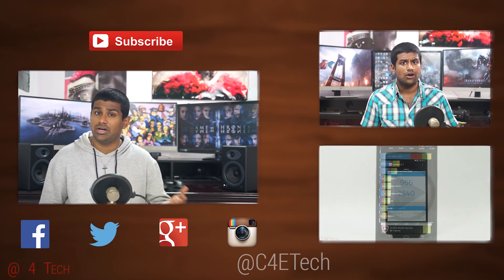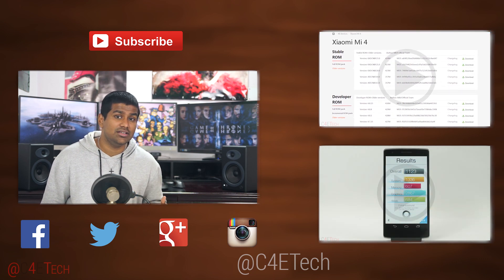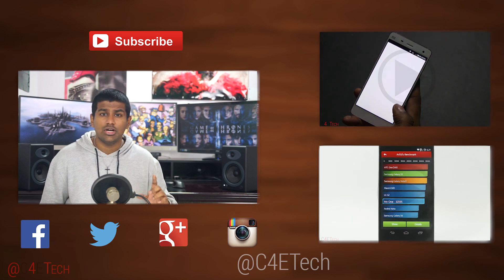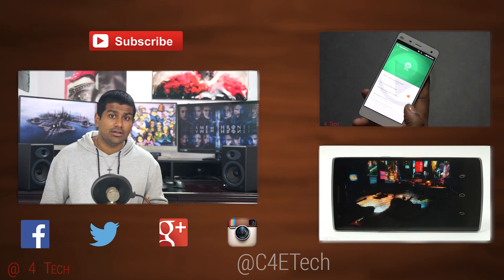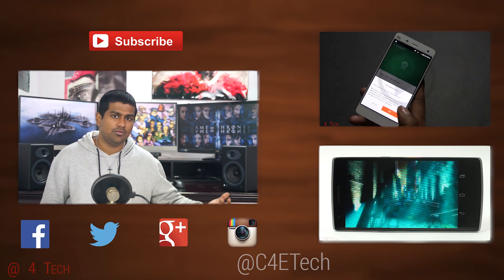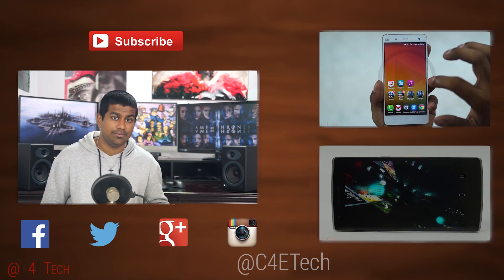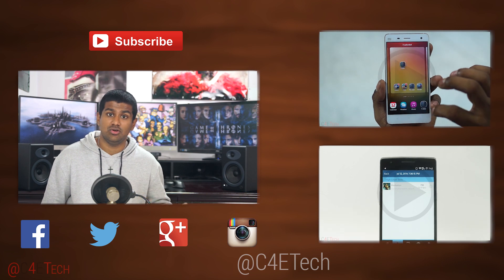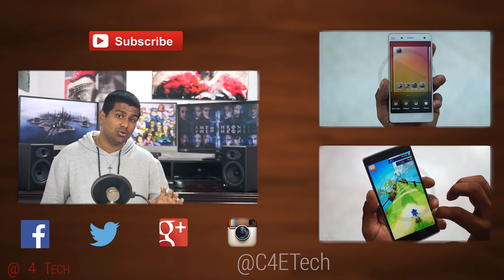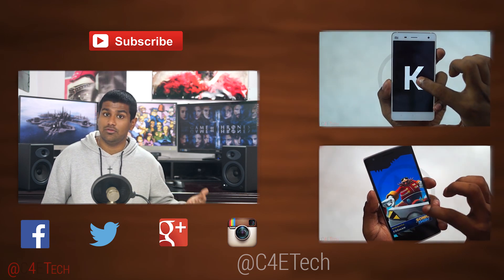Anyway, those are my thoughts — what are yours? Do you agree with my choices? If not, what do you disagree with? Let me know in the comments below. Also, let me know what your favourite phone under $400 is, because once my Note 4 giveaway is done, I'll come back to the comments in the first week of January, check which phone has been mentioned the most, and that's the phone I'll be giving away next — and it will be a global giveaway.